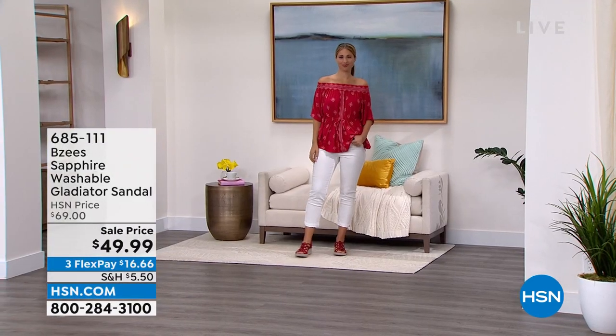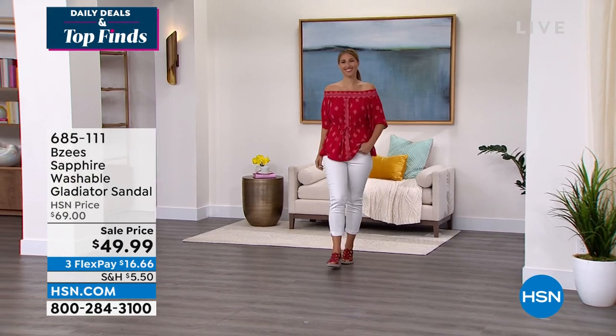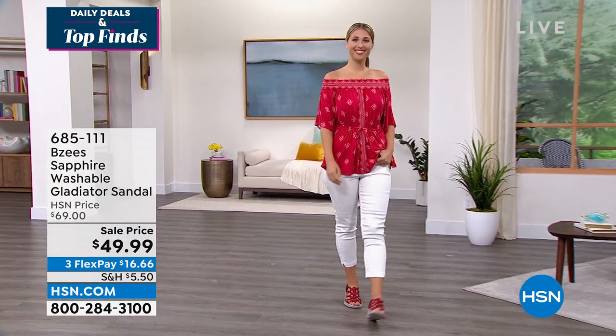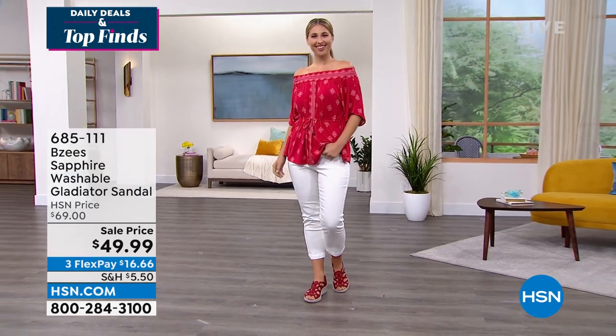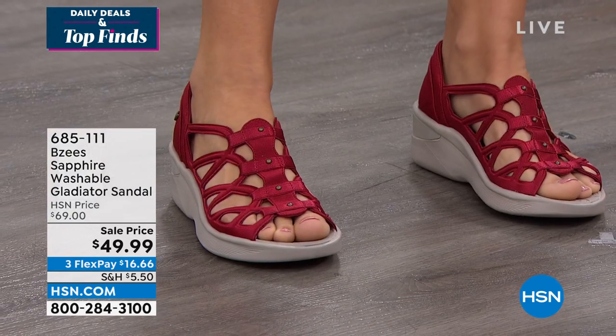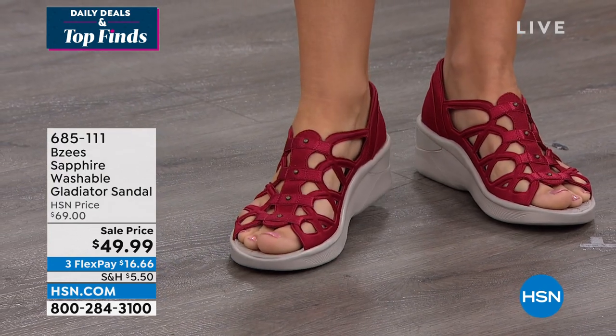Starting out with an adorable pair of jeans that I'm wearing. First, the Beezys — the Beezys Sapphire Washable Gladiator Sandal. Beezys is a brand where you could take a shoe and throw it in the washing machine. That whole outfit is so cute. I think that top — is that from Democracy?